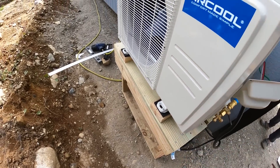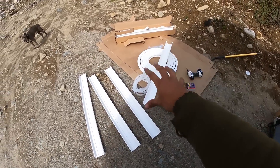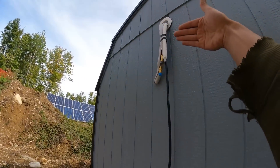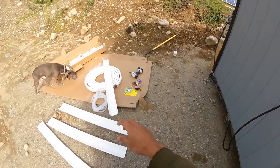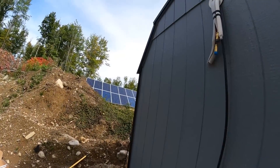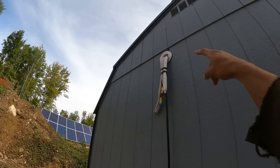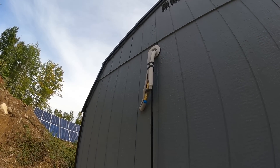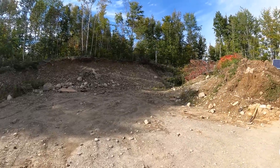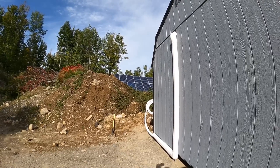We're going with the off-the-ground mount approach. Here is the line guard kit as well. We've got to put the backing down and then put the covers on — we'll show that when it's done. The inside unit is done, as you can see — nice and plumb, all gasketed out.